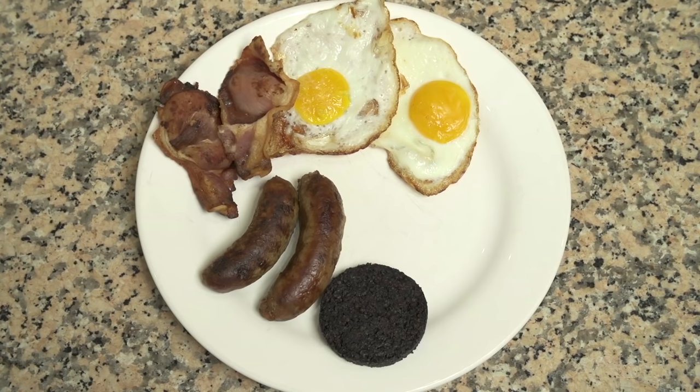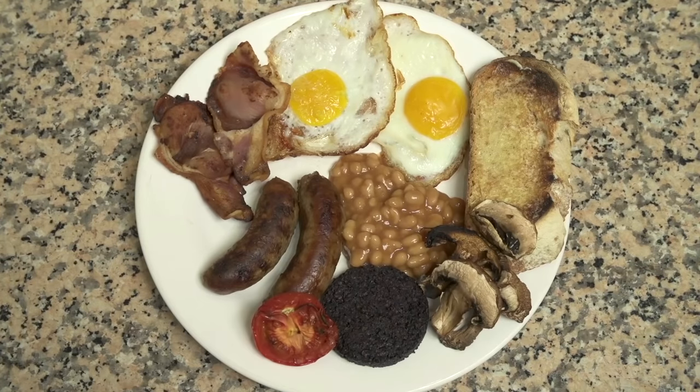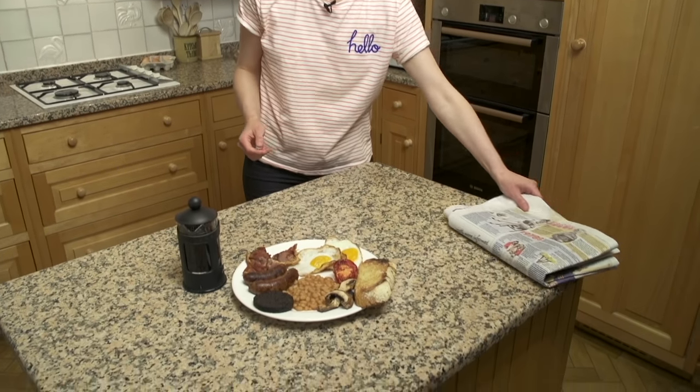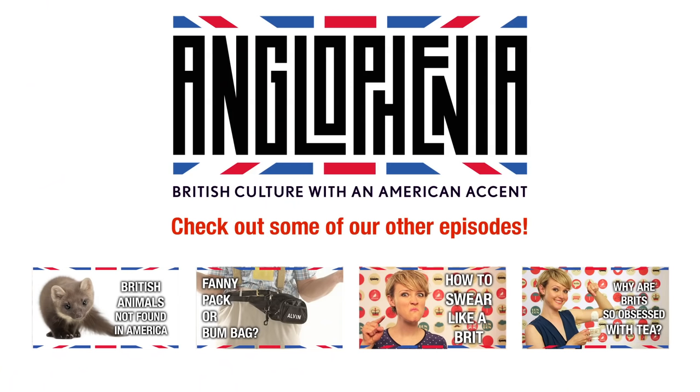So there you go: eggs, bacon, sausages, black pudding, baked beans, toast, mushrooms, and tomatoes. Let me know what you think — it really is the perfect way to start the day like a true Brit. Enjoy with a cup of tea or coffee and of course a copy of the morning papers. What twist do you like best on the traditional English breakfast? Let us know in the comments or tweet us at Anglaphenia. And remember, you can like us on Facebook too. Now can I pinch a sausage? This one is grilled to perfection — that's the perfect start to the day.